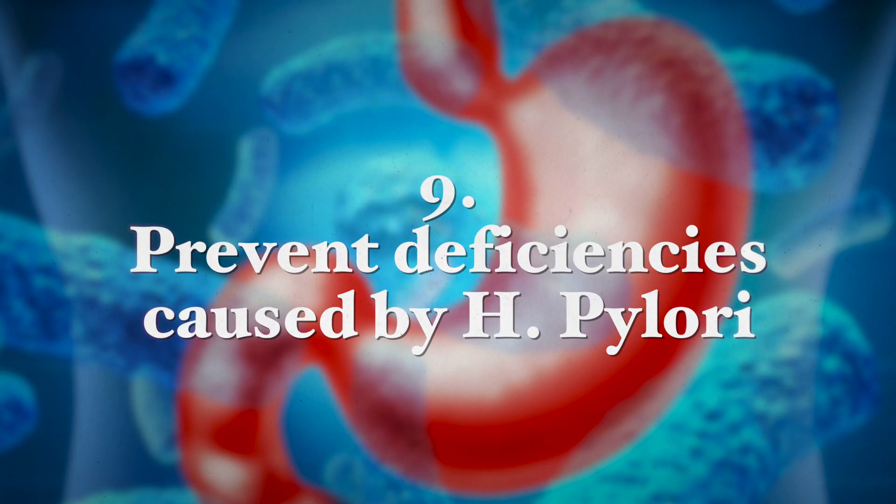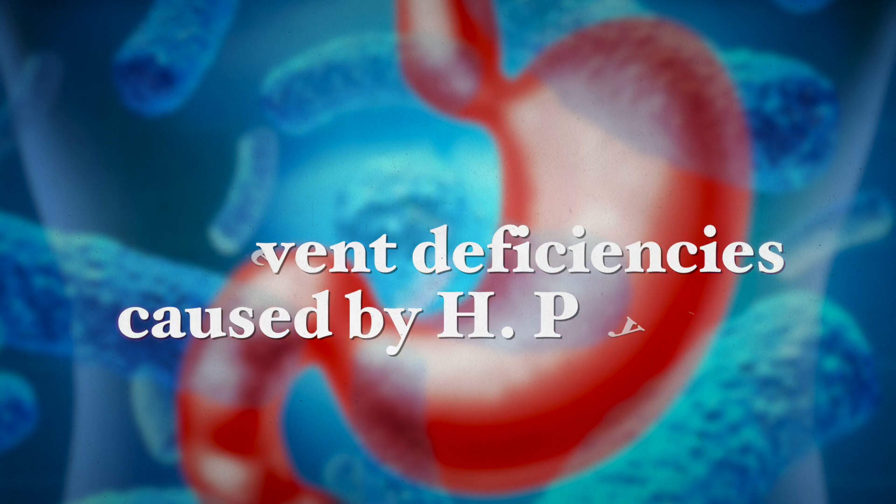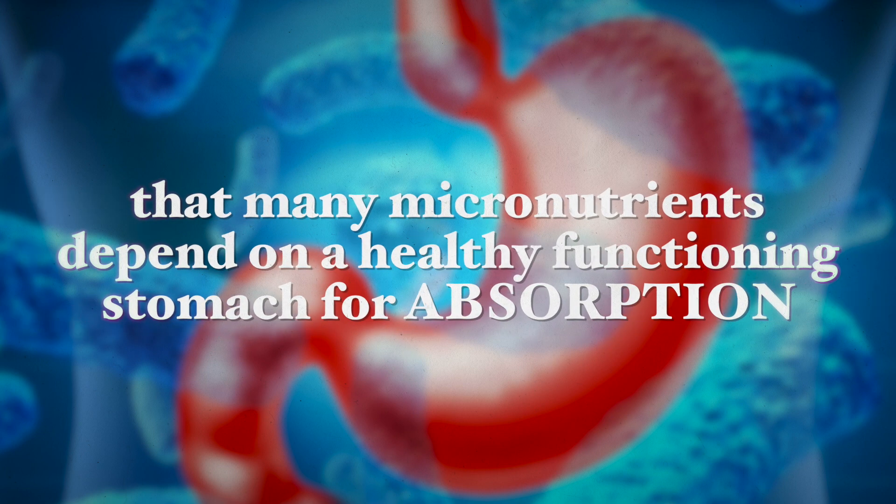Number nine: prevent deficiencies caused by Helicobacter pylori. Many micronutrients depend on a healthy functioning stomach for absorption. When you have an H. pylori infection, it may alter your stomach physiology and affect the balance and absorption of vitamins and minerals, leading to certain deficiencies. These deficiencies will affect the person's immune system, heart, brain function, and the health of these organs, as well as cholesterol and glucose metabolism.